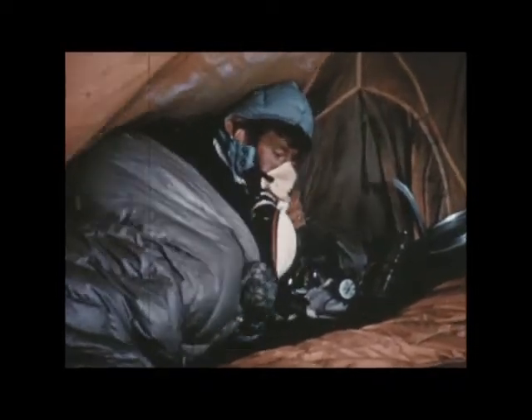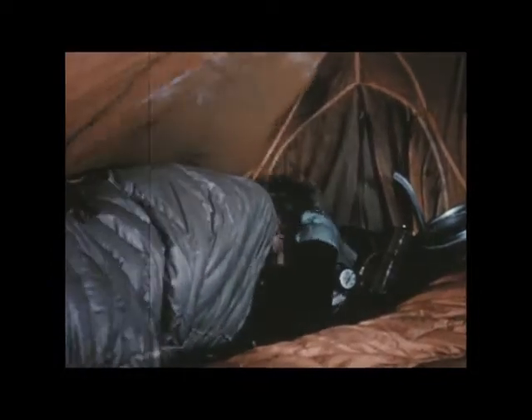Oxygen was used on the assault for climbing and sleeping all the way from 22,000 feet. Oxygen at night was vitally important. Climbers now feel that they could climb 28,000-foot peaks without extra oxygen if only they can have it for sleeping. Without oxygen for sleeping, there is little recovery from fatigue at this altitude.